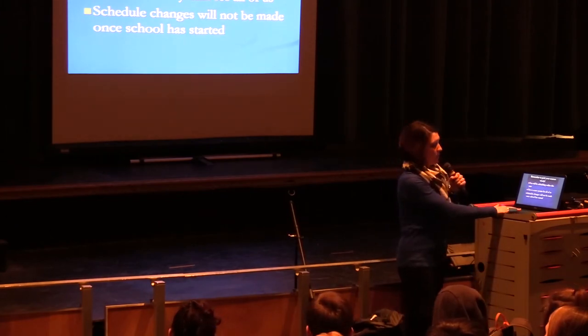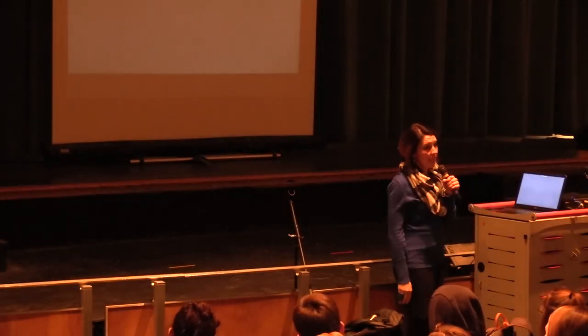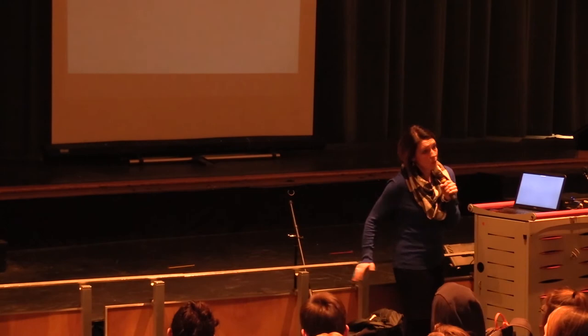Again, schedule changes — we don't make them after the first of the year. So make sure you're taking this seriously and making wise choices.